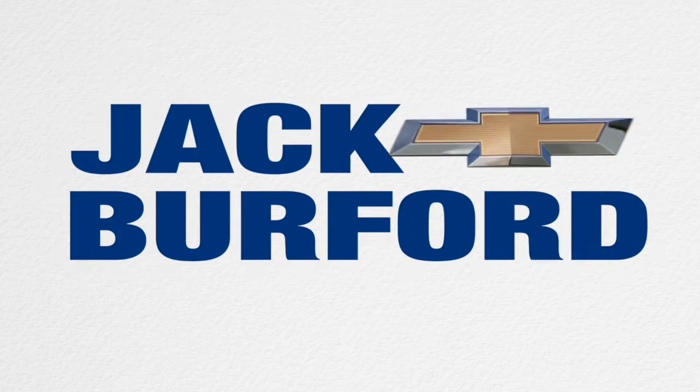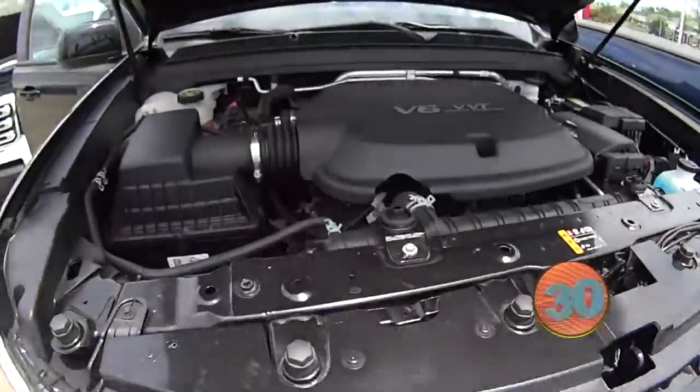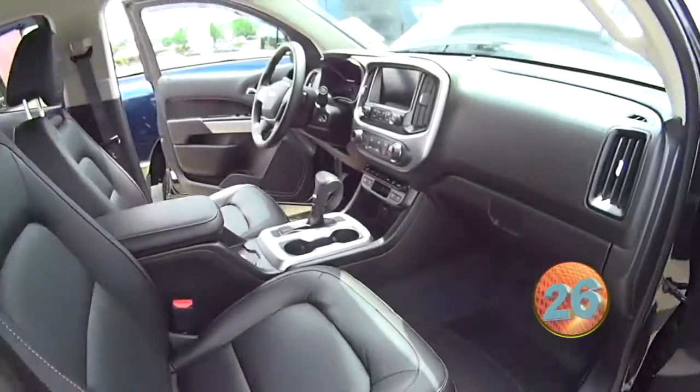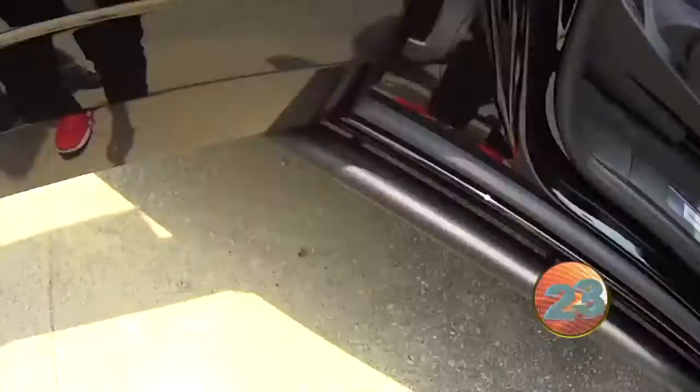Welcome to the Jack Burford Chevy 30-second walk around. We've got the 2018 ZR2 Colorado. You've got your V6. It does have a few little running boards that come down here. Beautiful truck.